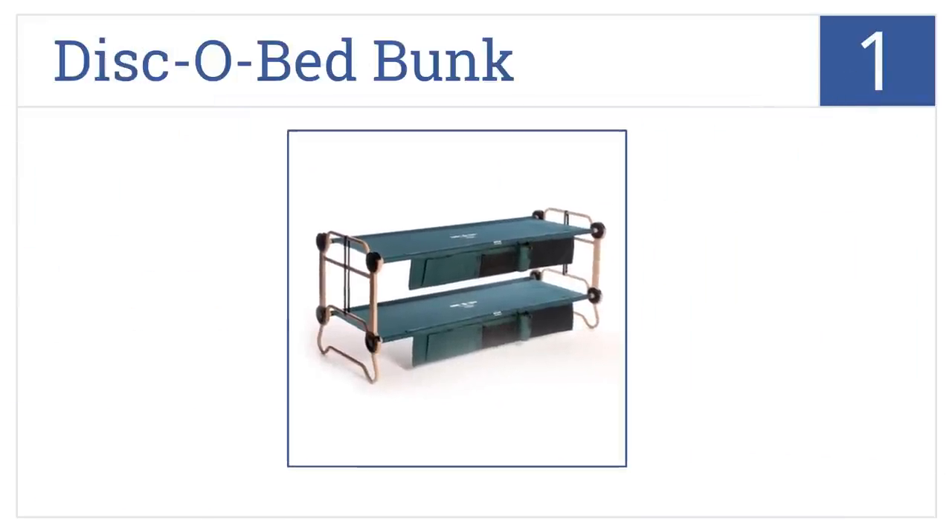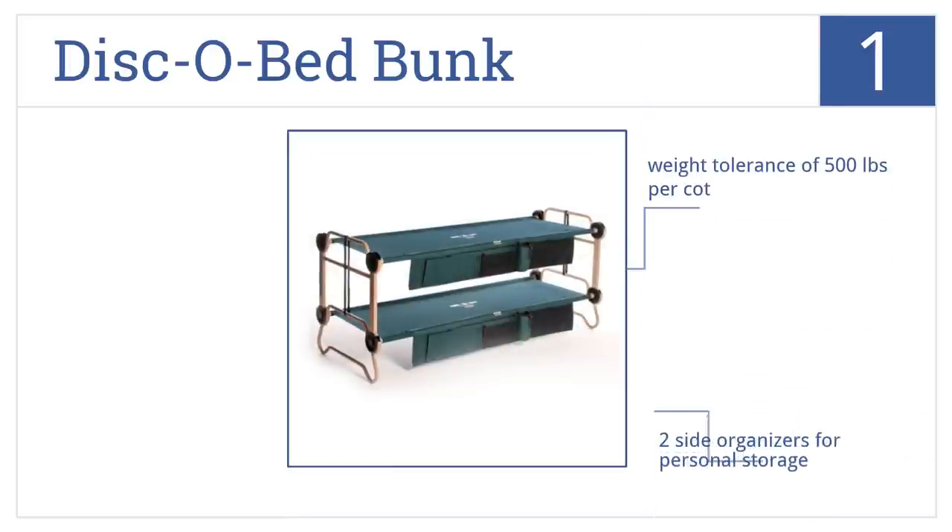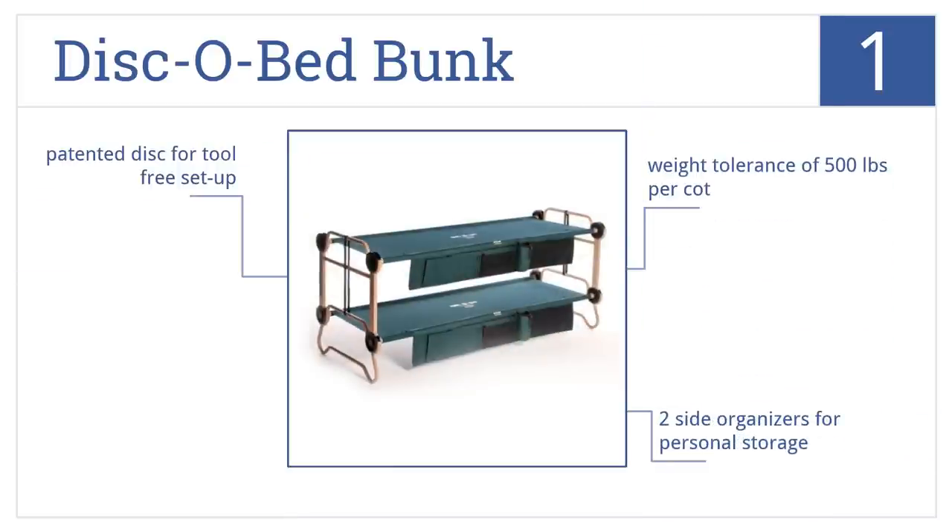And at number one on our list, the versatile Disco Bed Bunk will keep you sleeping easy in your travels with its tough steel frame and polyester surface. Built for two, it has a weight tolerance of 500 pounds per cot and comes with two side organizers for personal storage and a patented disc for tool-free setup.